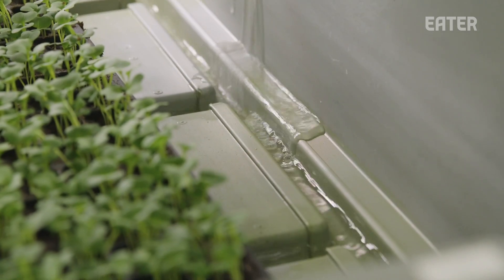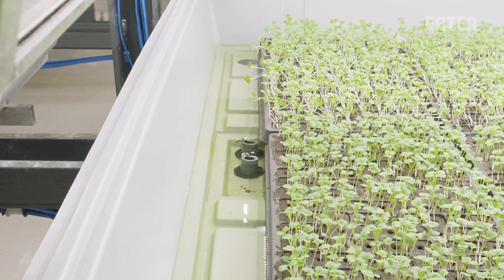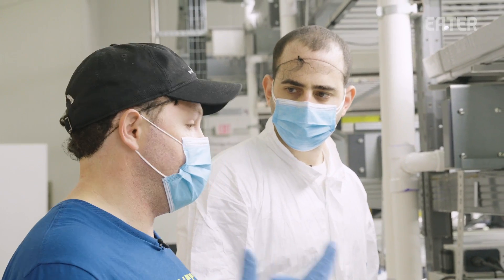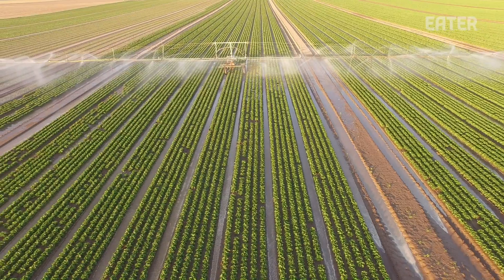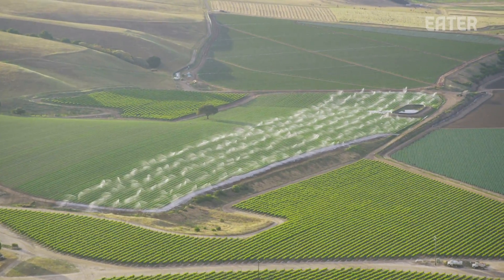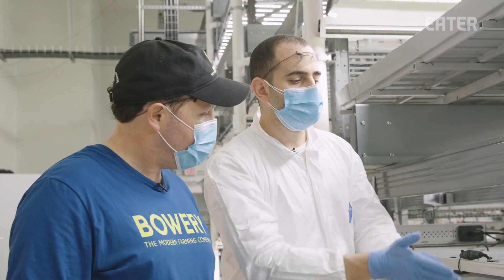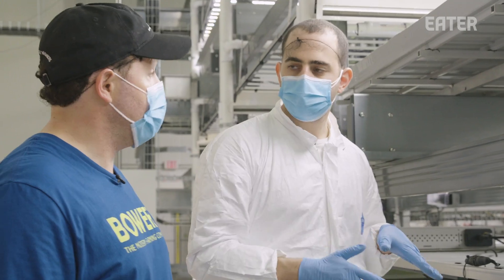One of your talking points is that you guys use 95% less water than a conventional farm. A large part of that is because we're constantly recirculating. Our aim is to make sure that really the water that leaves the facility is in the plants. We give this tray what it needs, when it needs it — that's very different than a blanket irrigation across an acre of farmland. Height plays a role and turnover plays a role in how water is delivered.